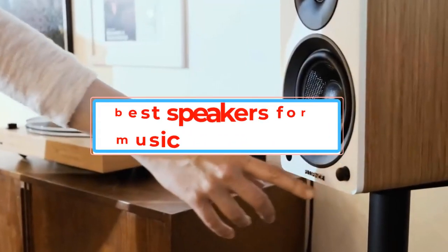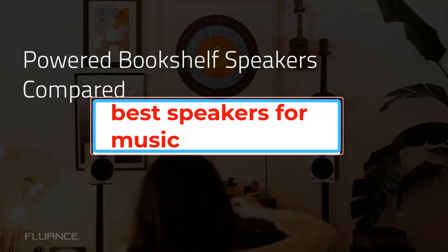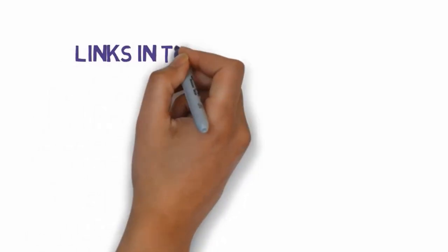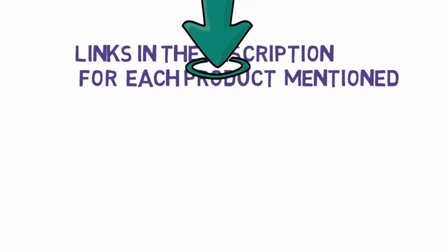Are you looking for the best speakers for music? In this video, we will look at some of the best speakers for music on the market. Before we get started, we have included links in the description, so make sure you check those out to see which one is in your budget range.